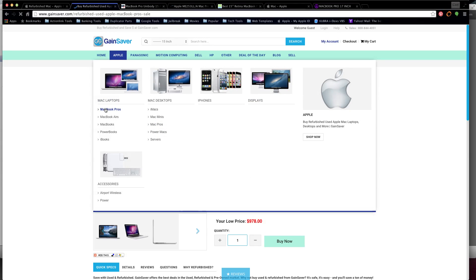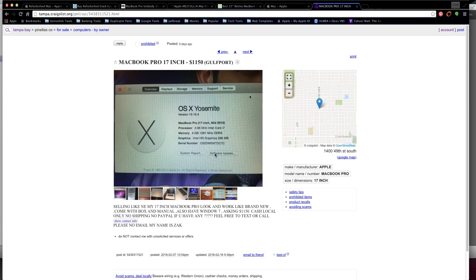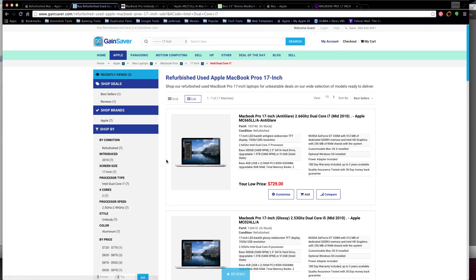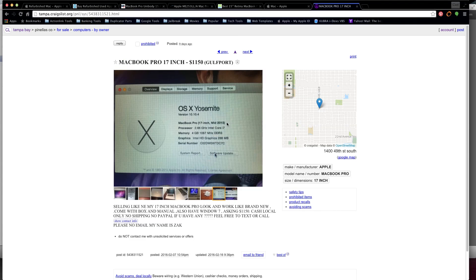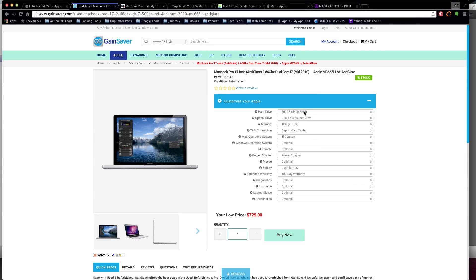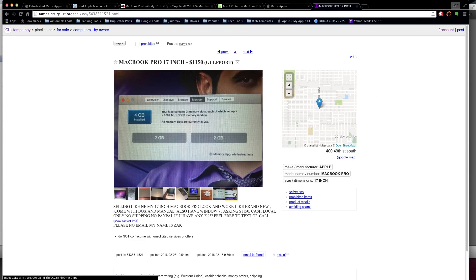Let's go back to GainSaver and spec out a comparable MacBook Pro 17-inch. That Craigslist one was an Intel Core i7, so let's go to a regular dual-core i7 to keep the same specs. The Craigslist one was a 2010. On GainSaver, there's also a 2.66 dual-core 2010 MacBook Pro. We haven't done anything to this computer yet - taking the first one that comes up, not even scrolling for a cheaper one.